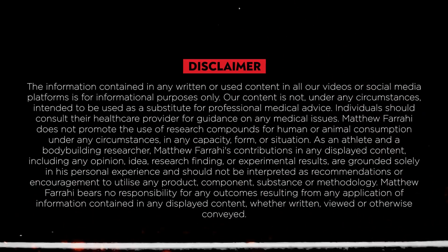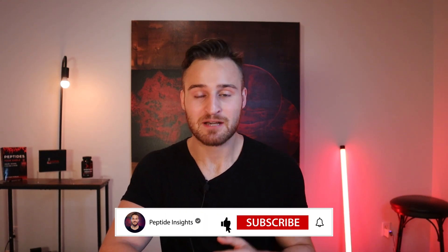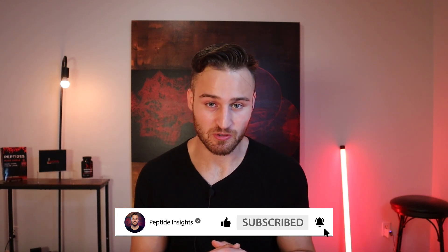Before I begin, I must start with a disclaimer: I'm not a doctor or a licensed medical professional. Any information on this channel is purely for educational and entertainment reasons. For any medical questions or concerns, please seek out a licensed professional. By watching this video, you agree to those terms. Now let's get straight into this.